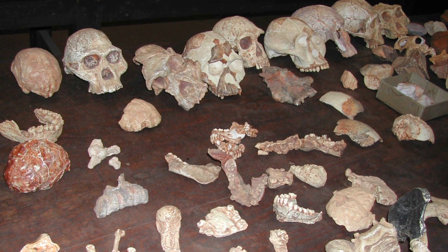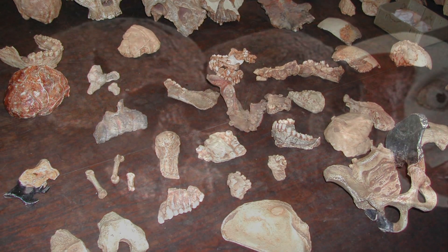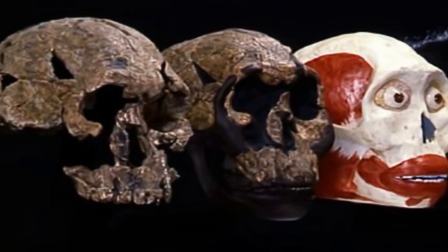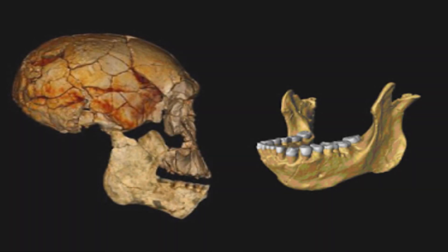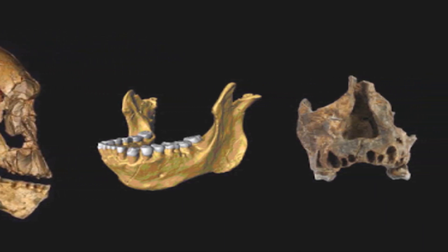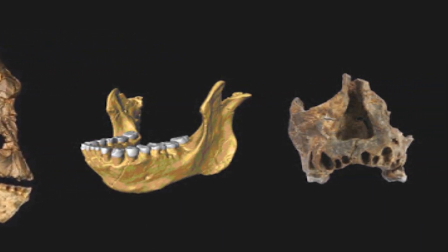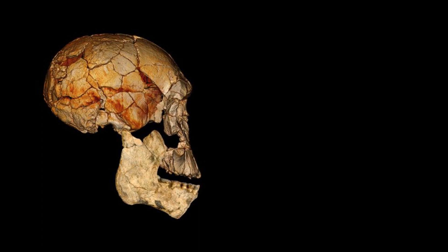Discovery of more fossils that share the same shape and features provided evidence for the existence of Homo rudolphensis as a separate species. This further suggests that Homo rudolphensis is indeed a separate species, because the new jaws are much different from the known Homo habilis jaws, and other fossils are characterized